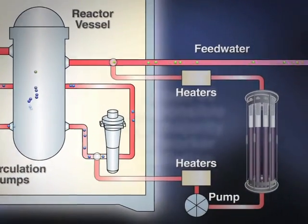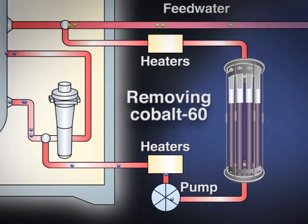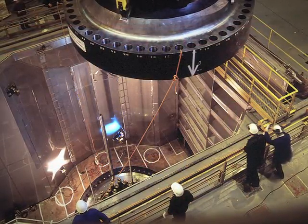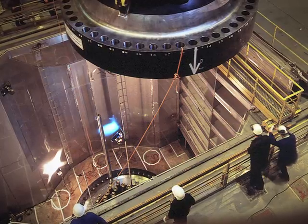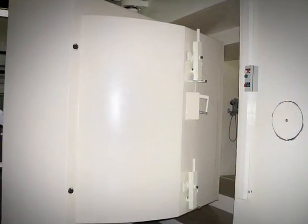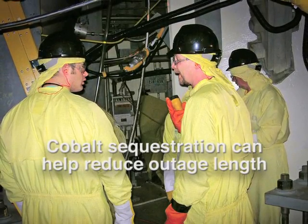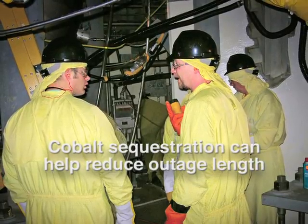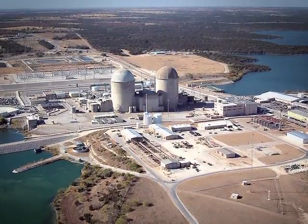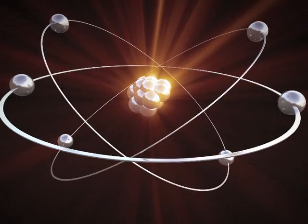The cobalt sequestration resin technology can be added to a nuclear plant's water cleanup system to improve removal of these radioactive species. During a maintenance outage, nuclear plant practice involves waiting until radiation levels have fallen to predetermined levels before entering containment. The quicker you get those levels down, the quicker workers can enter containment and the quicker the plant can get back online. The cobalt sequestration resin technology can speed this process.